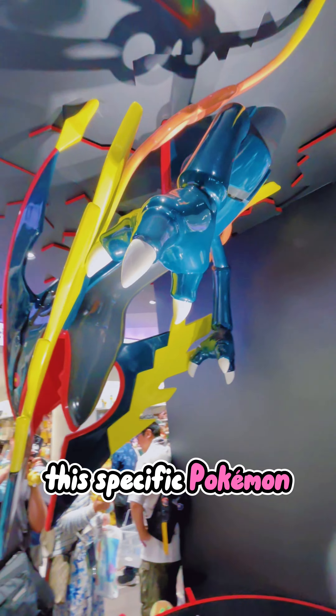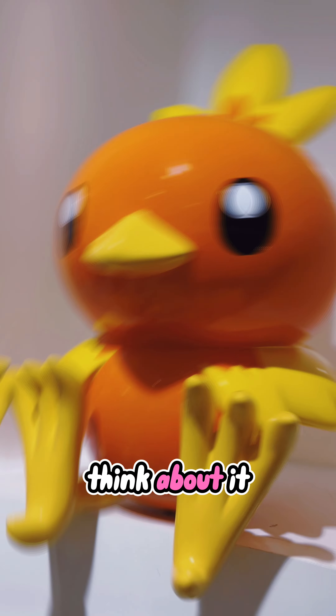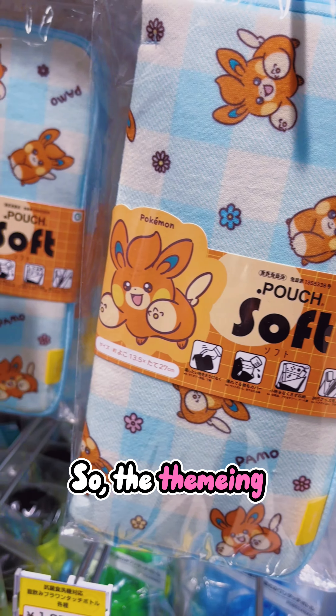The theme of this specific Pokemon Center store is to look like Rayquaza's den, and this makes a lot of sense when you think about it because of where it is located. We are directly next to the Skytree, which is a very, very tall building. So the theming, I love.